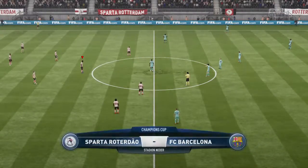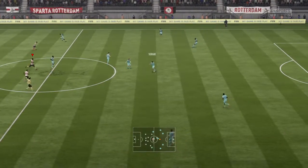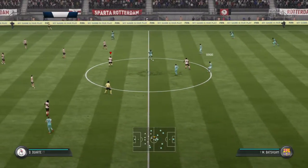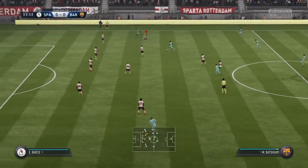In charge of today's game is Ernesto Colombano. There's a lot of nerves out there. I think you can sense it as we prepare for the kick-off of the Champions Cup semi-final.